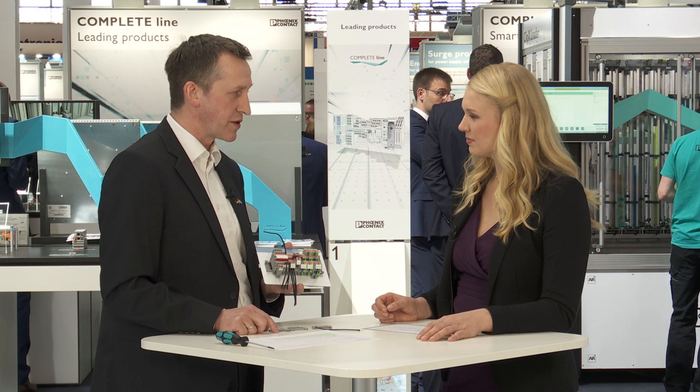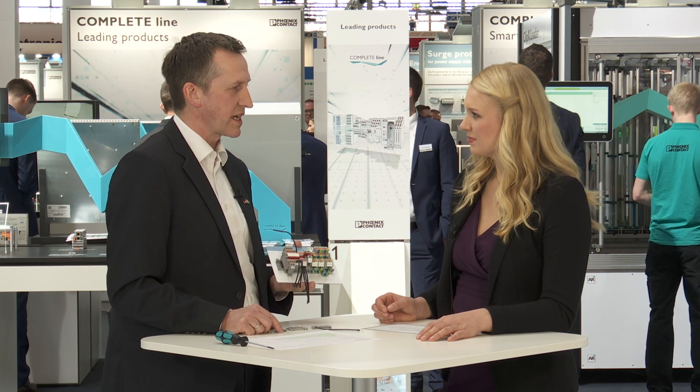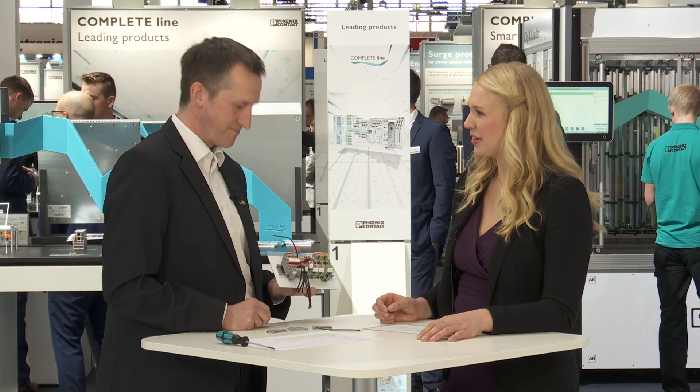In the future you can expect a lot of different new technologies and new products from our side. We are the specialists for connection technologies, and that is what Phoenix Contact stands for. In the next years we will continue to offer many new terminal block solutions.